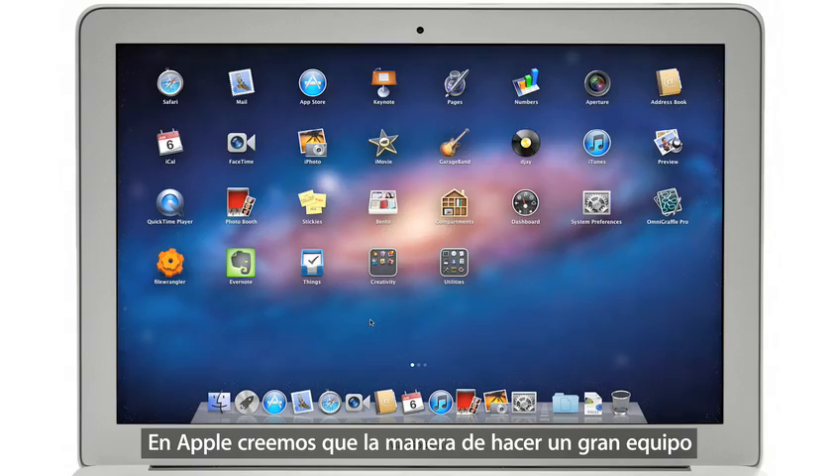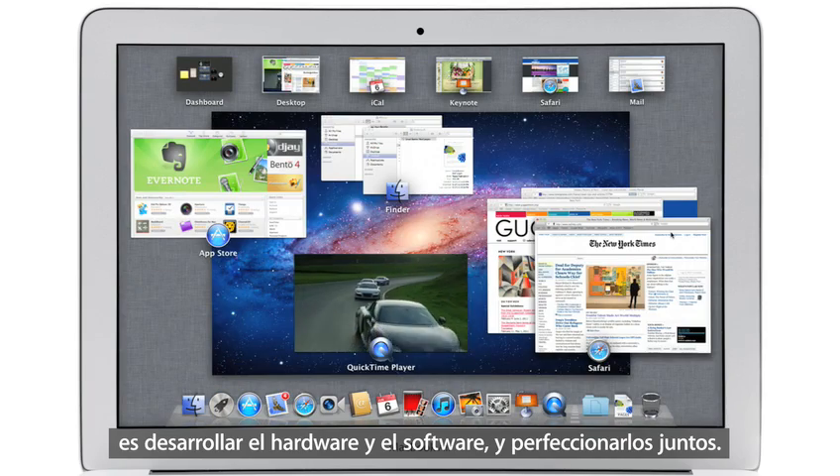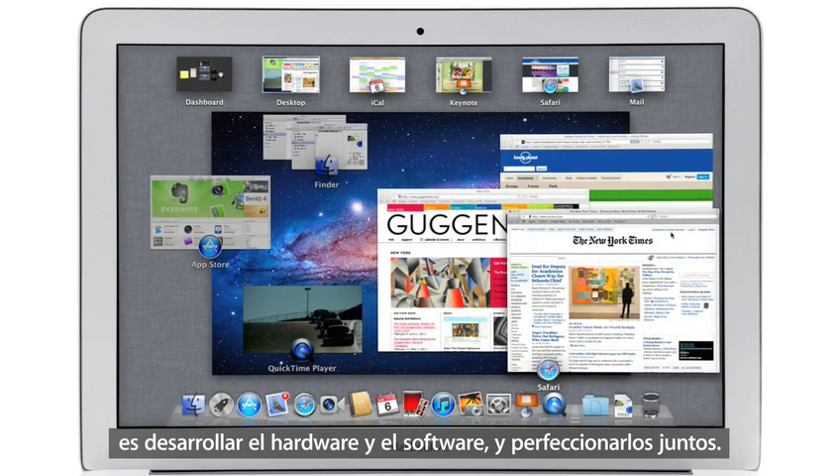At Apple, we believe the way to make a truly great system is to design both the hardware and the software and continually innovate them together.